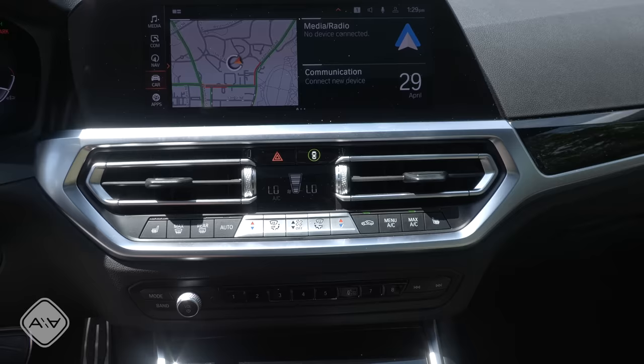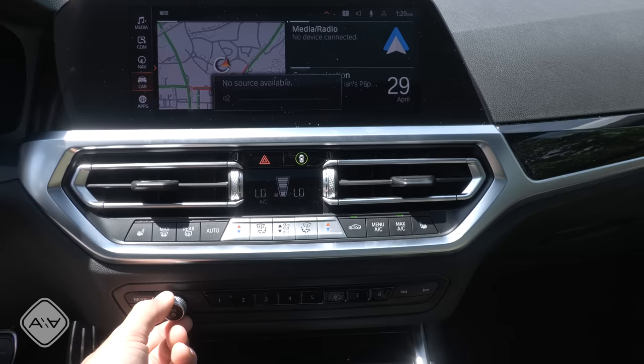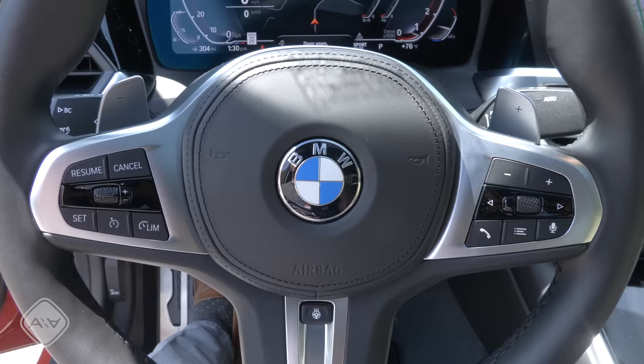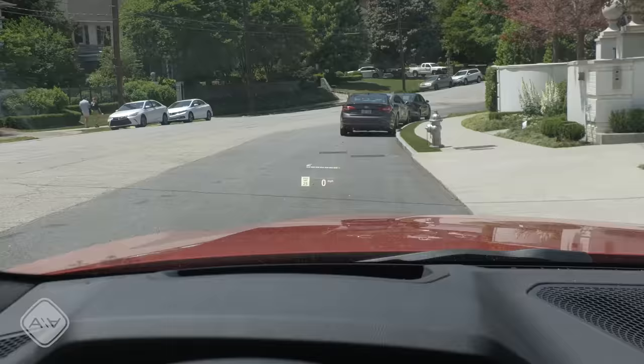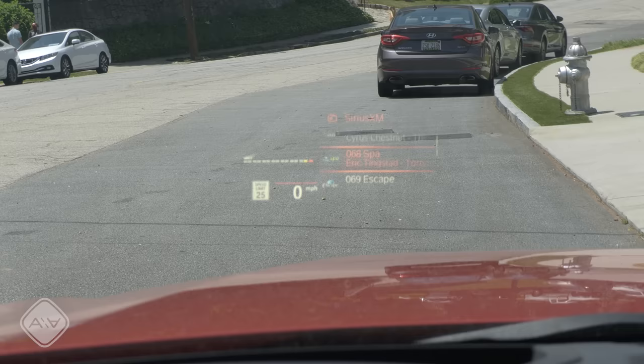Down below we have climate control — all physical buttons, which is great to see. We've got heated seats but no ventilated seats. Then there's the volume knob and a bunch of preset buttons seen in most other modern BMWs. The steering wheel is very thick with leather padding that feels nice in hand, and the airbag cover has a great-looking stitching element on the edge. On the left we have cruise control, and on that third spoke is the button for the heated steering wheel. On the right are audio controls. Up above we have the head-up display — not super big, but you can control audio functions and go through Sirius XM channels from it.